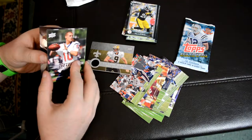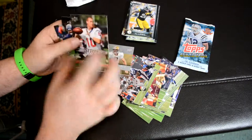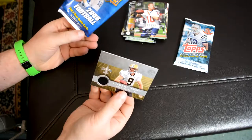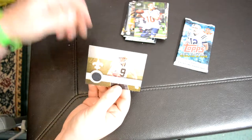Just out of the pack. Rookies. Star Quest Tony Romo — that's not bad. It's not hobby, can't be hobby. Oh, that's cool.